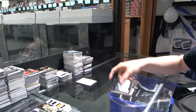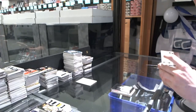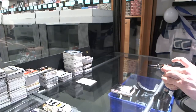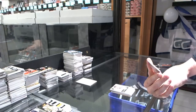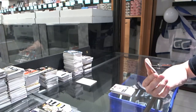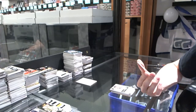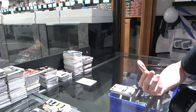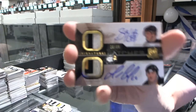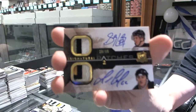And we've got a 10-11 dual signature patches, both three-color patches, number 29 of 35, for the Pittsburgh Penguins — Sidney Crosby and Mario Lemieux.